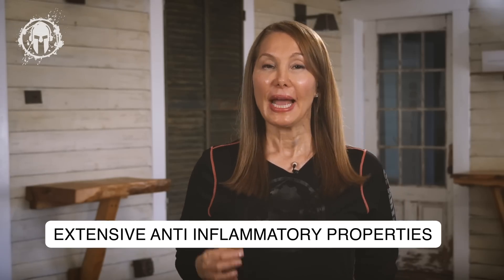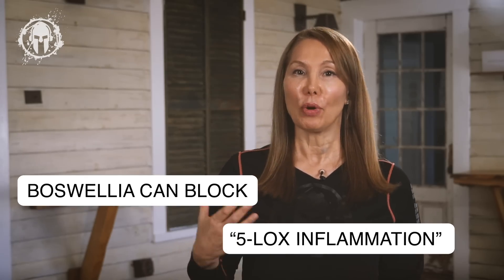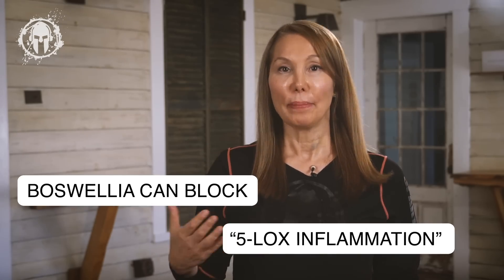Most notably, scientific studies have suggested that Boswellia can block what's known as 5-lipoxygenase inflammation — often abbreviated as 5-Lox. And so Boswellia can have some profound therapeutic possibilities.